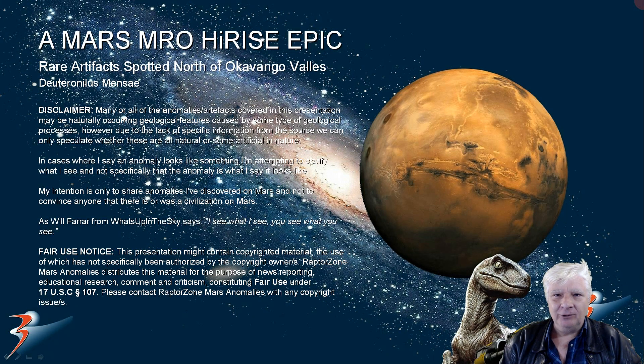Hello everybody, I hope you're doing well. Thanks for tuning in and joining me for this one. We'll be checking out some ultra rare anomalies I discovered at a new site in the northern mid-latitudes of Mars. It doesn't happen often folks, so get your favorite soda and popcorn and stay tuned. Lots of anomalies to cover at this site just to the north of Okavango Vallis on Mars.